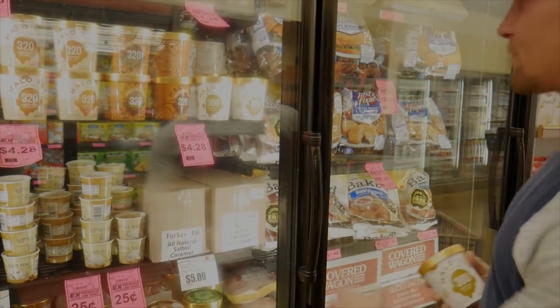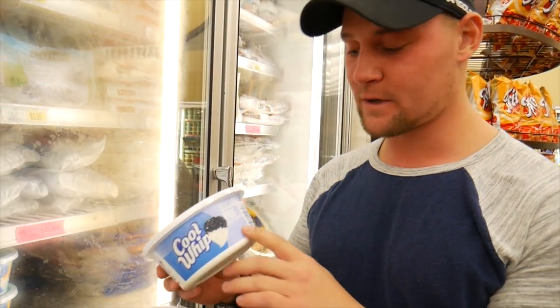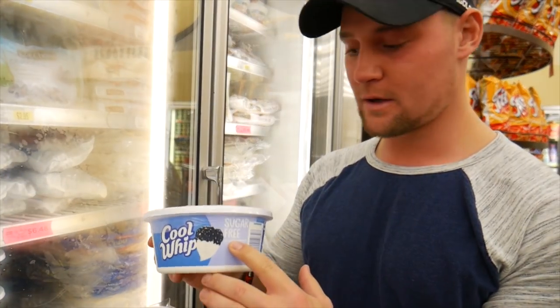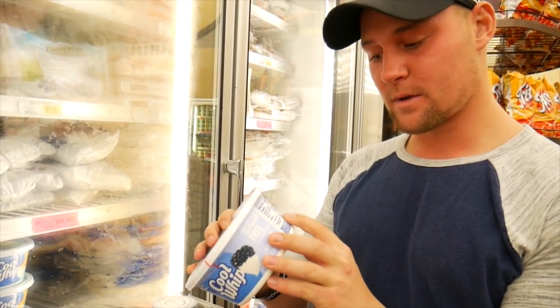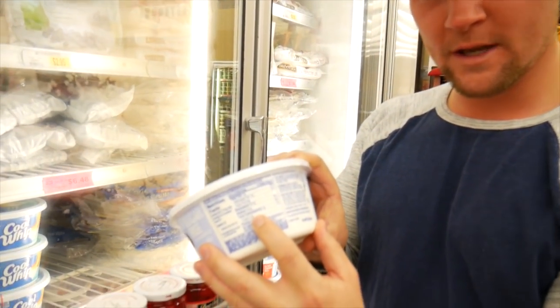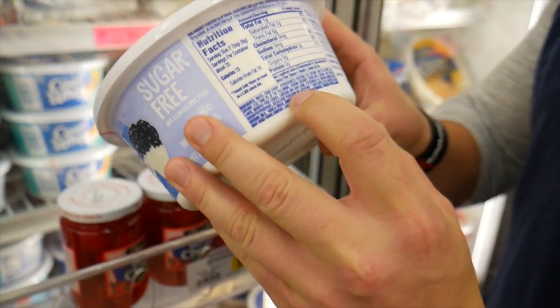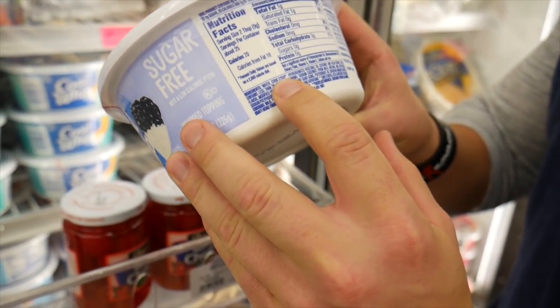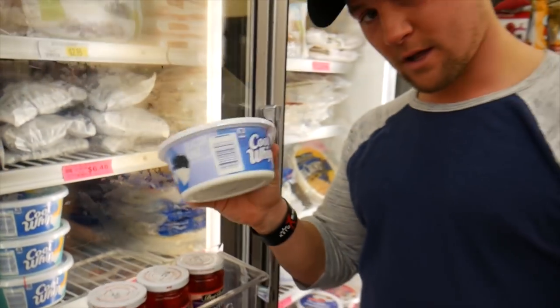I cannot stress the importance of looking at the full ingredient list. For instance, sugar-free Cool Whip - you think this is good right? It says zero grams of sugar and three grams of carbs, not too much. But then you look at the ingredient list: water, corn syrup, hydrogenated vegetable oil. Look at the ingredients!